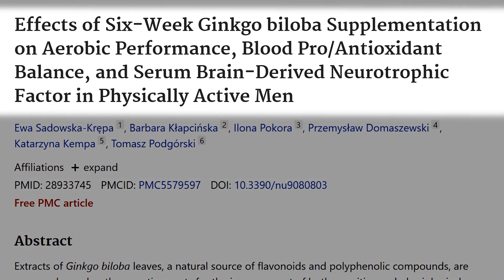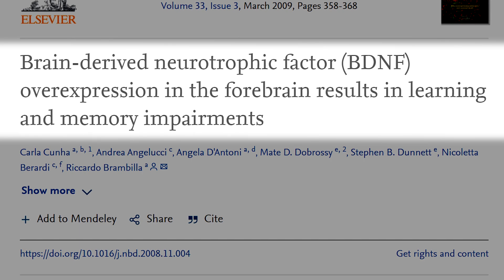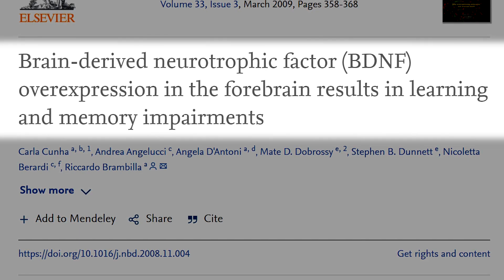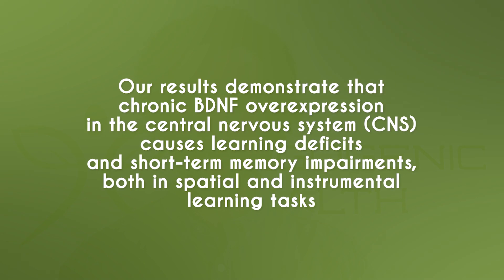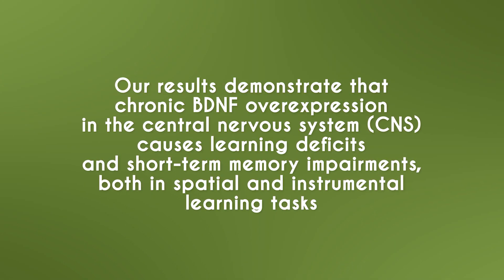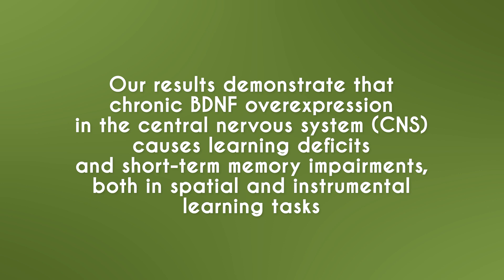The final point to note is that there is such a thing as too much BDNF. A study titled 'BDNF overexpression in the forebrain results in learning and memory impairments' found that chronic BDNF overexpression in the central nervous system causes learning deficits and short-term memory impairments in both spatial and instrumental learning tasks. Unfortunately, we don't yet have affordable technology to truly measure BDNF levels in the brain, so all we can do is go by our general symptoms and how we feel and perform cognitively.